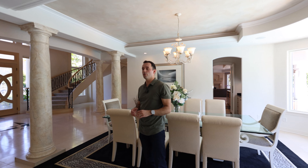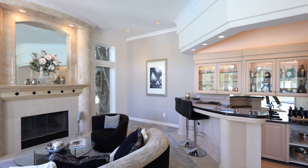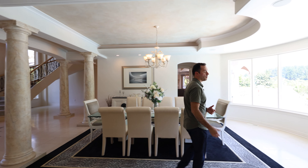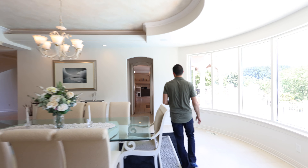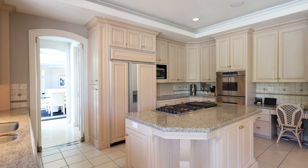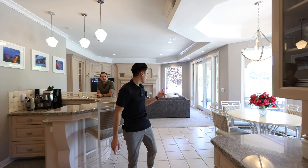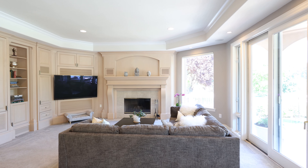Behind the dining area you have a step-down family room with an adjacent bar, and additionally you have your den slash study, really nicely outfitted. Over here is the kitchen area including a butler's pantry and full walk-in pantry, nice granite countertops, and stainless steel appliances.